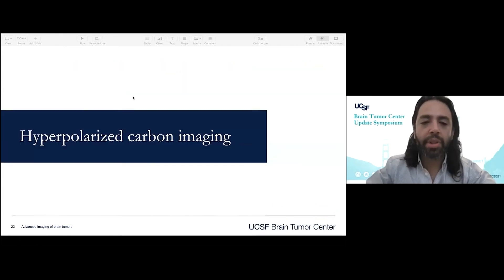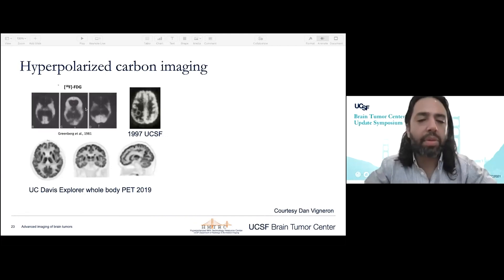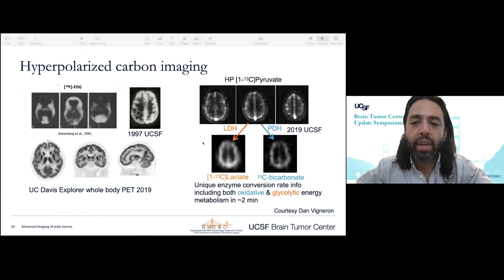Beyond PET imaging, we also explore metabolic imaging with hyperpolarized carbon, another way to look at dynamic metabolism. These are some examples of FDG PET — glucose PET — and how it's evolved over the years. We can see we've come a long way over the last 30 to 40 years with regards to image quality. Hyperpolarized carbon is in a similar state of infancy as FDG was maybe 20 to 30 years ago. Let me share with you how exactly this technology works.